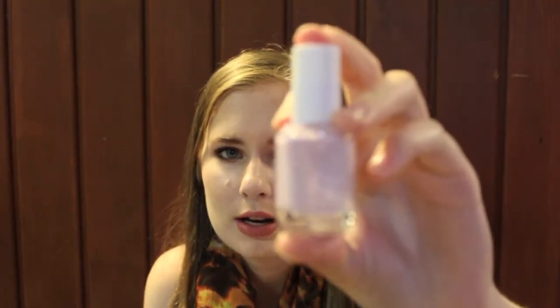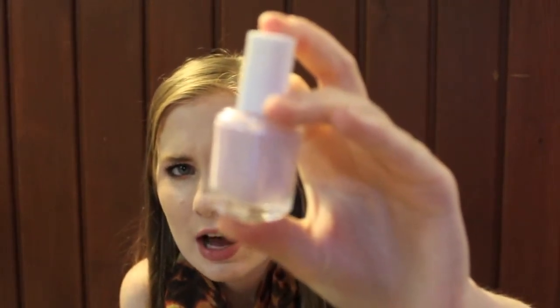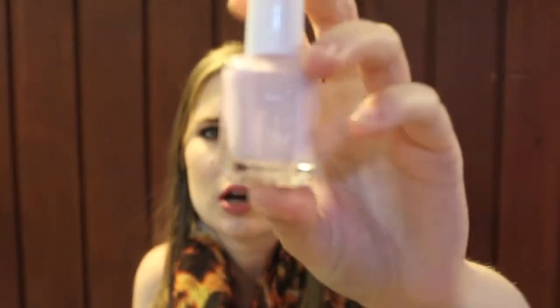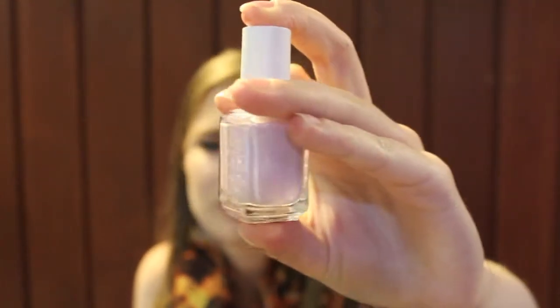This is a special polish to me because this is the one I wore after I got engaged. It is Essie's Meet Me at the Altar from their bridal collection last summer. It's almost like a light pastel pinky-purple but it's got silver, green, blue, and fuchsia shimmer in it. It's very nice and delicate and it looked really nice on my fair skin.